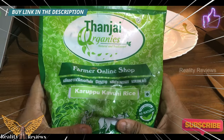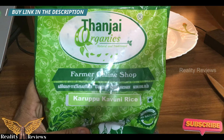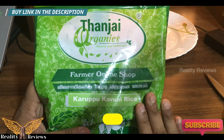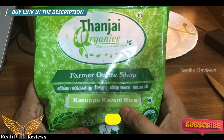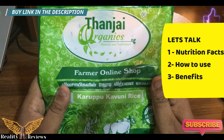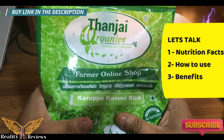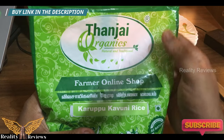Hello everyone, welcome back to Reality Reviews. In this video we're going to discuss karupu kavani rice — the nutrition facts, how to use it, and the main part of the video: the benefits of karupu kavani rice.